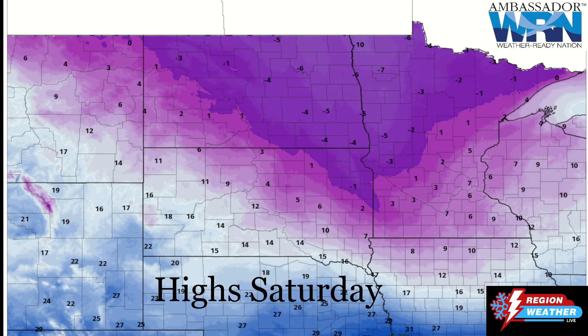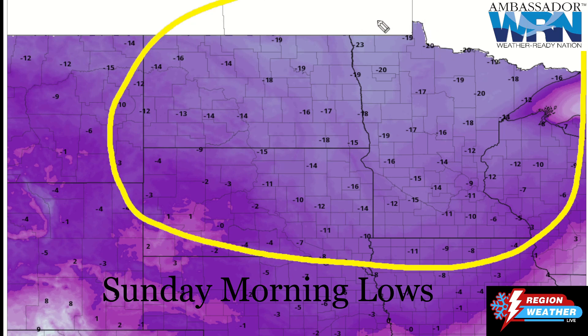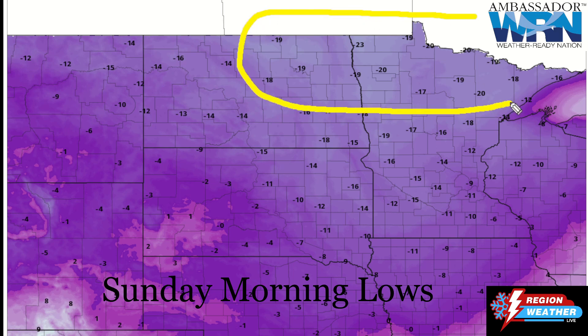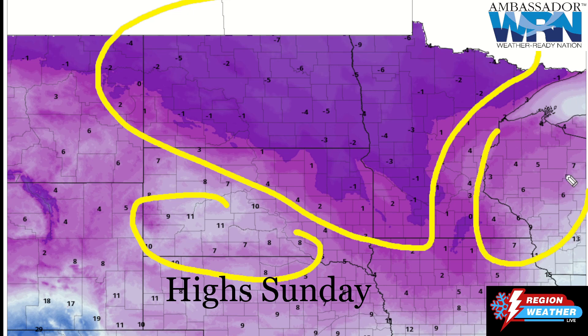Those daytime highs on Saturday are not really recuperating a whole lot — we're going to be looking at high temperatures of single digits below zero for much of the area, teens down in the southwest. Sunday morning lows: pretty much everybody below zero, minus 19 to minus 20 across the north. We're going to be seeing windchills — even though winds will be rather light, just a little bit of breeze helps, or doesn't help depending on your perspective — looking at minus 30 to 35 windchills by Sunday morning. Sunday highs not reaching above zero for many areas, with some teens and single digits for the remainder of the region.